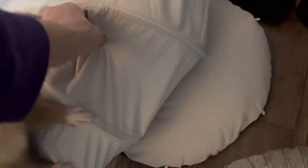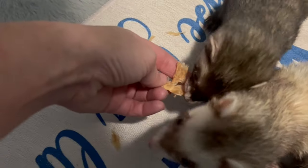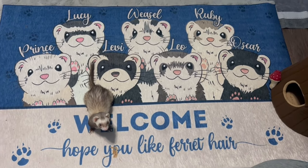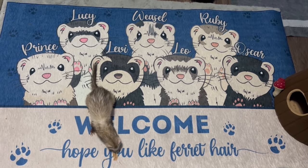The ferrets have moved stuff all over the place. I also want to show you this rug I bought on Etsy — is it not the cutest thing you've ever seen? I'll put a link to the shop in the description because it's just phenomenal.